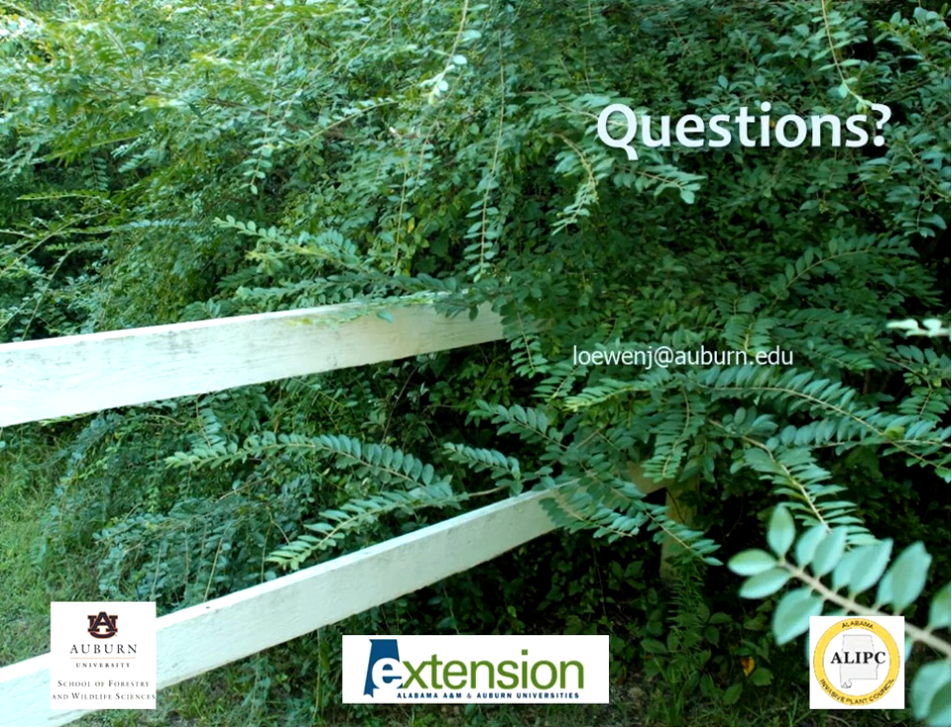On biological control: research is ongoing as far as I know, but there are currently no biological controls available for privet. The ligustrum weevil that attacks fruits may be more prevalent in Japanese or glossy privet — it's unclear how much it affects Chinese privet. There could also be pushback from the green industry since privet is still widely used as an ornamental.